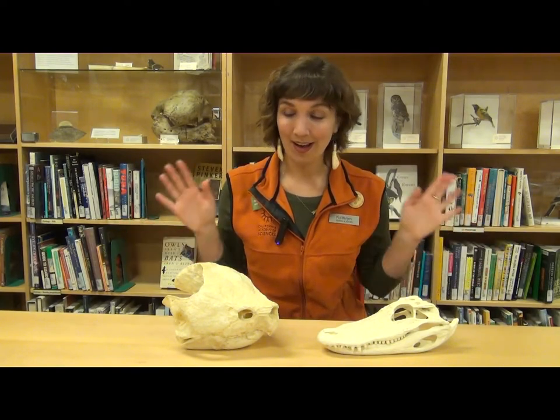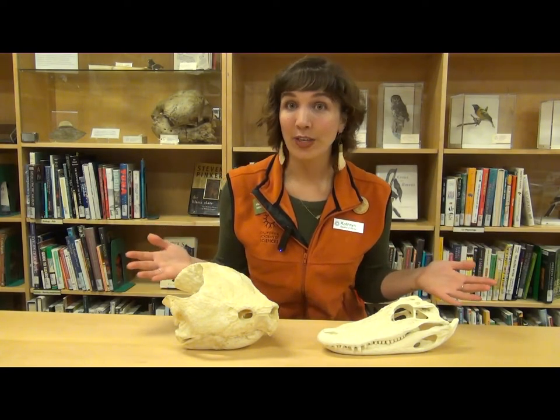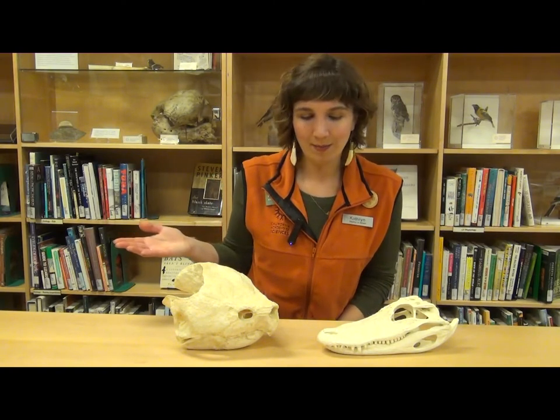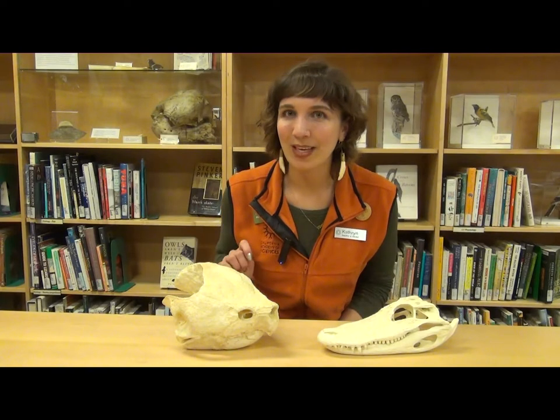We can learn a lot about an animal just by looking at its skull. For instance, where was that animal spending most of its time? What was it eating? Let's take a look at the two skulls I have with me today to see what we can learn.